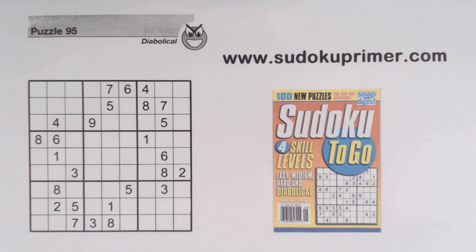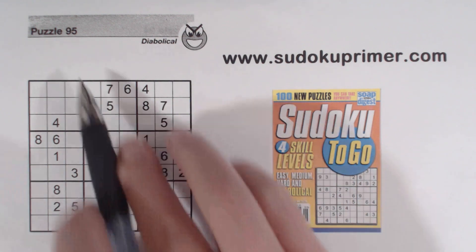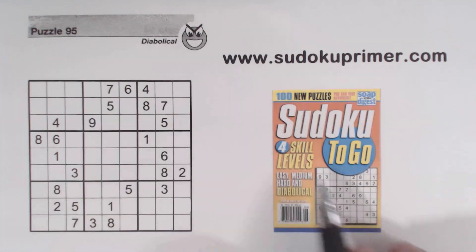This is another Sudoku Primer video where we solve puzzles without candidates. This is puzzle number 95 from Sudoku2Go volume 153. This puzzle took me a while to solve, but then I saw triplets, which helped me find the next number. It was still hard after that, but Ghost Numbers and DRE found the next number, and then things got easier.